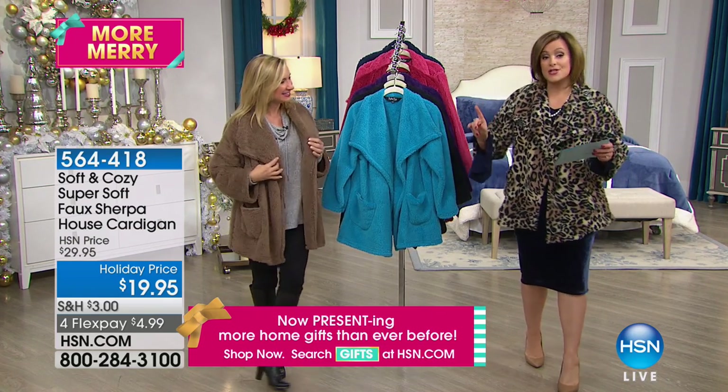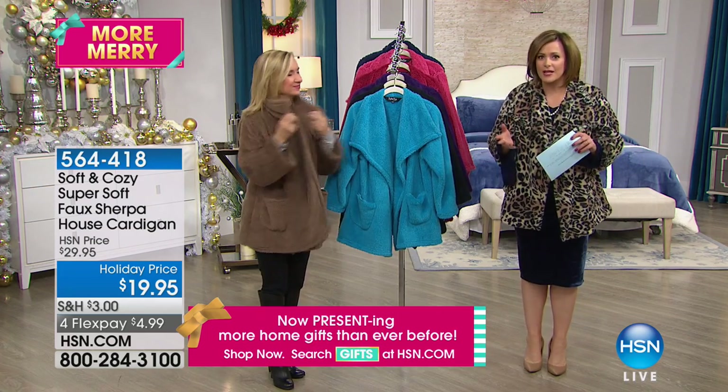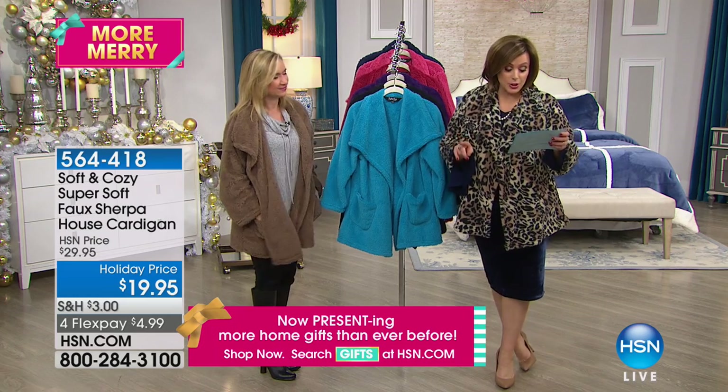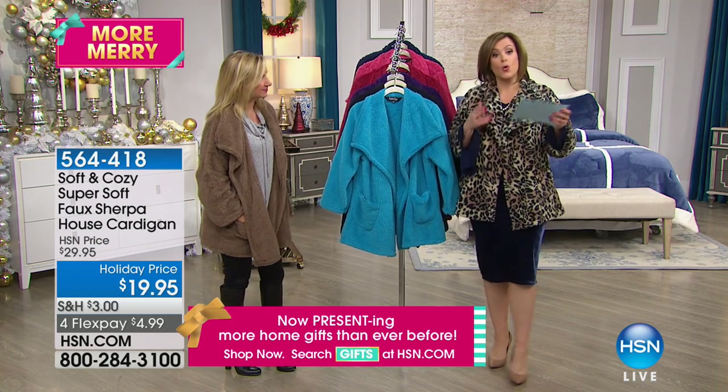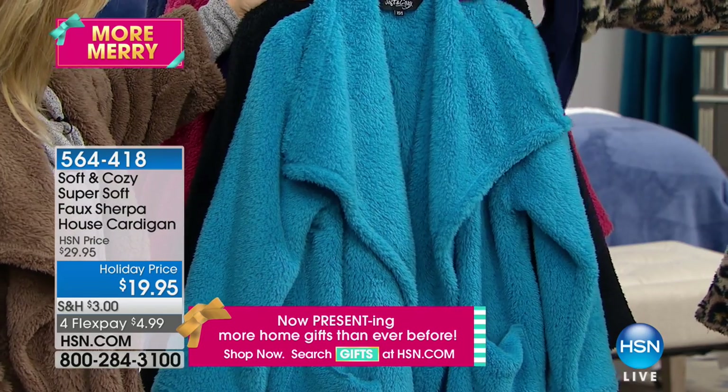Let's do colors right away. It is 30 and a half inches in the length and we dual sized it, so it's really forgiving. If you don't know somebody's size, all you do is choose extra small, small, medium, large, extra large, 1X, or 2X and 3X. So we've got the beautiful, bright, cheerful aqua.